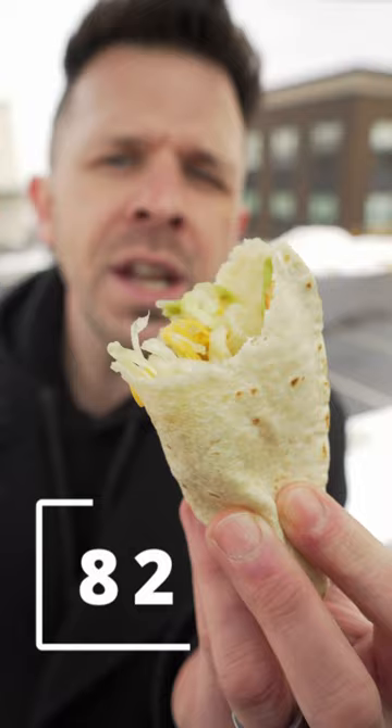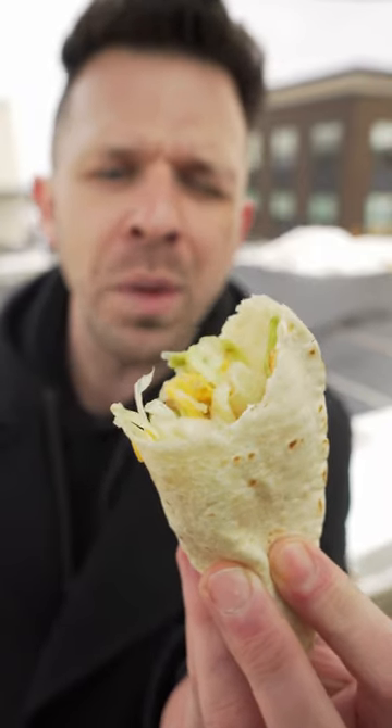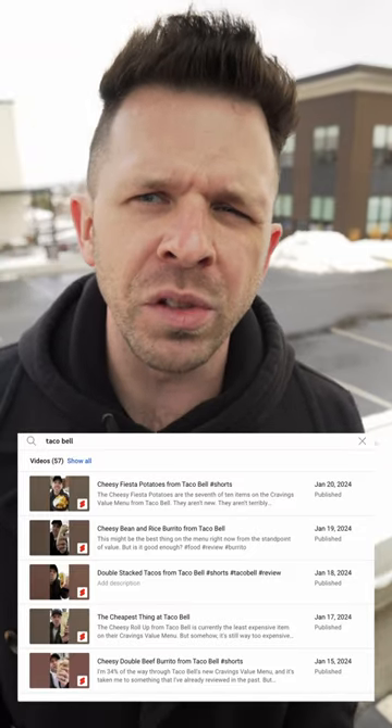I don't know that anybody other than that guy thinks that Taco Bell is supposed to be authentic in the first place. Taco Bell is just supposed to be what it is. And after making 58 videos on Taco Bell, you think I'd be able to explain, but I can't. You just know what it is and what it isn't.